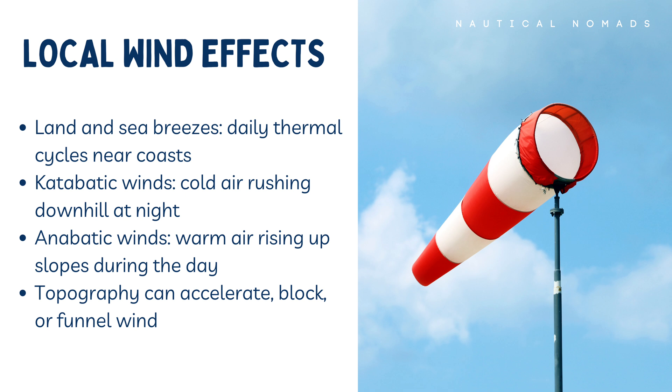Then you have katabatic and anabatic winds. Katabatic winds occur when cold air drains downhill, often in the evening or overnight. These can be sudden and powerful, especially in mountainous coastal regions. Anabatic winds, on the other hand, are created when warm air rises up slopes during the day, sometimes reinforcing local sea breezes.